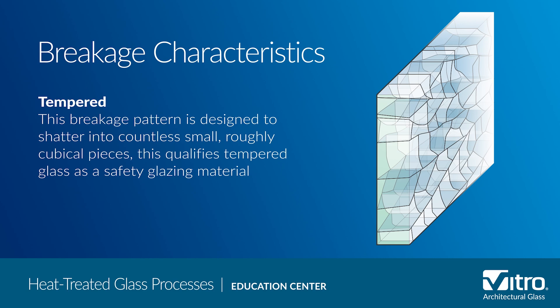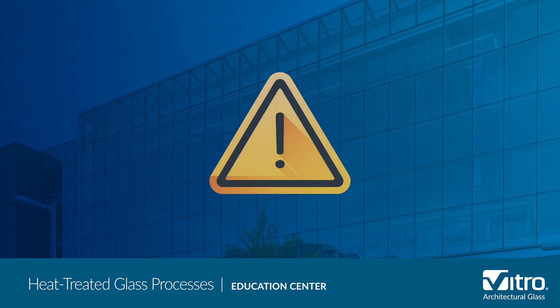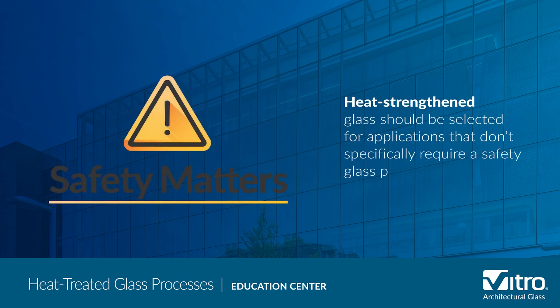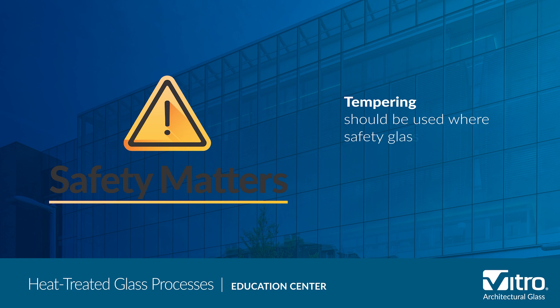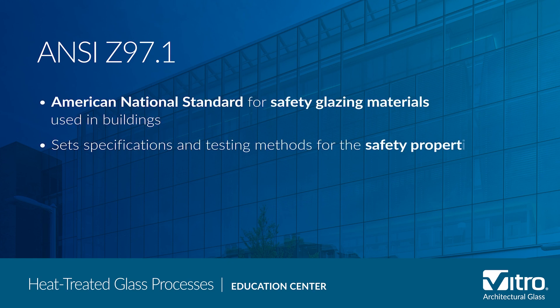If it's important for the glass to stay anchored in the glazing system, you should consider another form of safety glass such as laminated glass. Safety is a prime consideration when determining the type of heat treating process necessary for a project. Heat-strengthened glass should be selected for applications that don't specifically require a safety glass product, and tempered glass should be used when required to meet the ANSI Z97.1 safety glazing material standard.